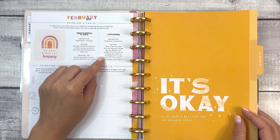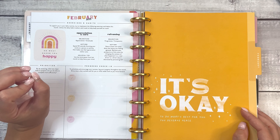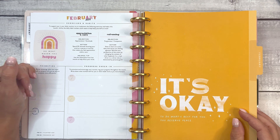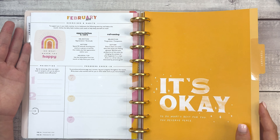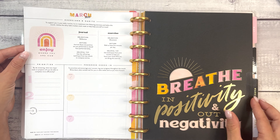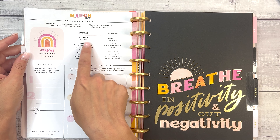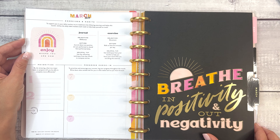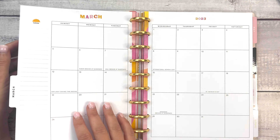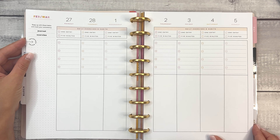Note at least one event daily that leaves you feeling agitated. Reframe your perspective of this event by changing the context of what happened — example: a bad driver versus a driver who is distracted by personal grief. And that is February. March — journaling, the objective is reflection. The exercise is movement, so literally exercise: breathe in positivity and out negativity, one entry in a journal, and five minutes of exercise.